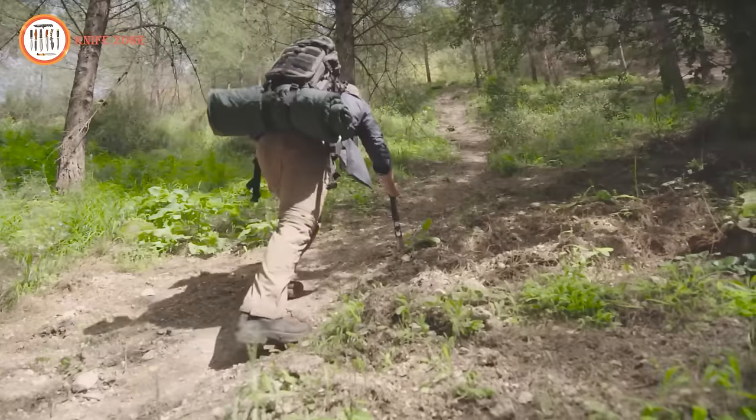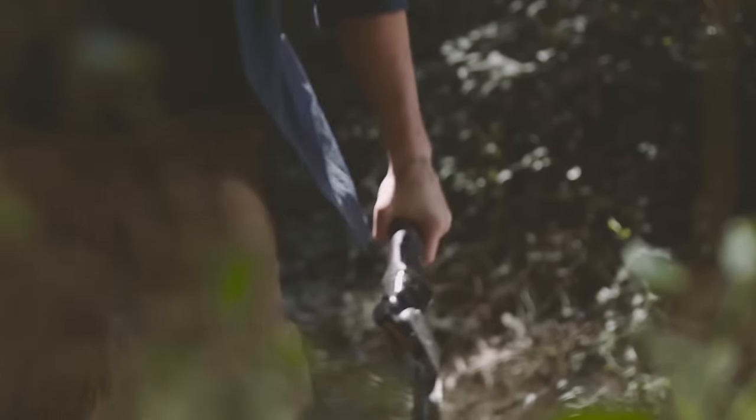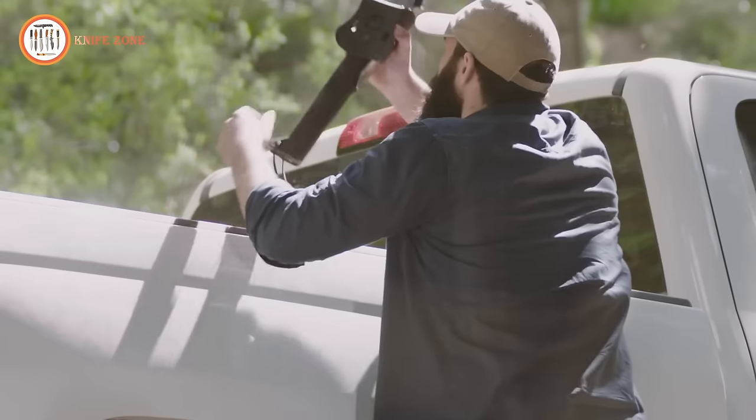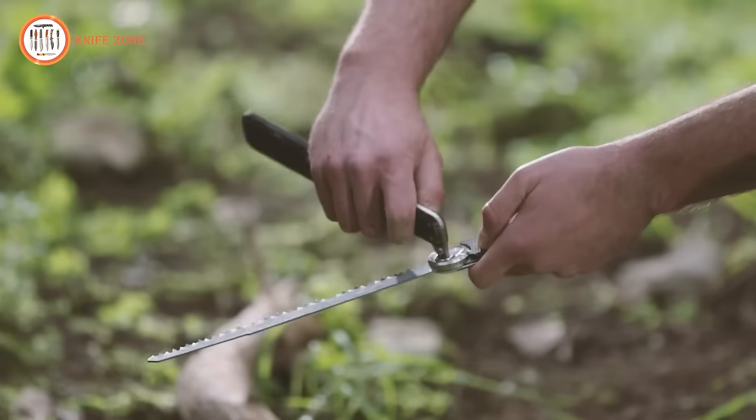Whether you're camping, hiking, or in need of a reliable everyday tool, the Combar Pro is your go-to solution. Boasting a range of functions such as pliers, a knife, a saw, and more, it proves to be a versatile and valuable addition to your gear collection.